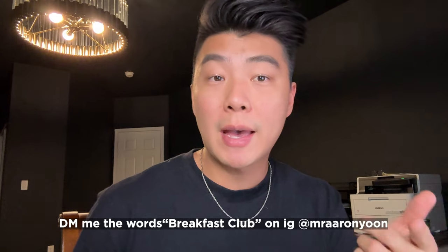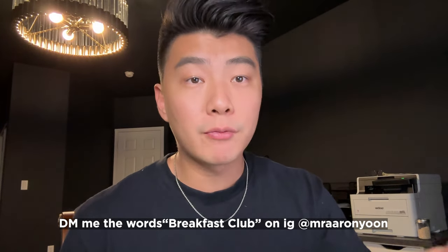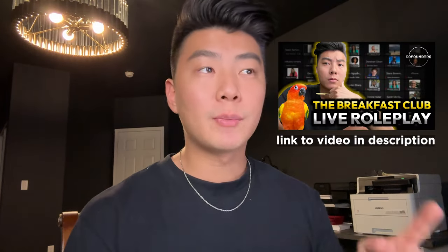Me and my group at The Co-Founders specialize in getting expired listings. So if you want to be part of our free training called The Breakfast Club, DM me on Instagram at Mr. Aaron Yoon with the words 'Breakfast Club' and we'll let you in. I've also made one YouTube video about our Breakfast Club, so if you want to check it out, it's in the description. For the sake of this video, we're going to be focusing on circle prospecting.